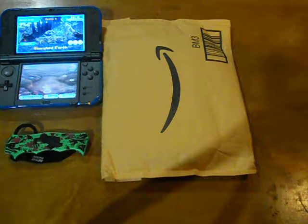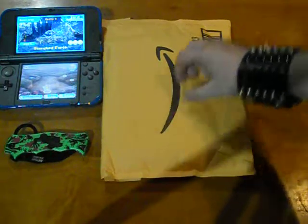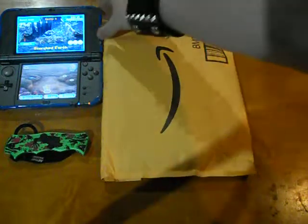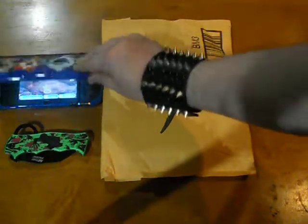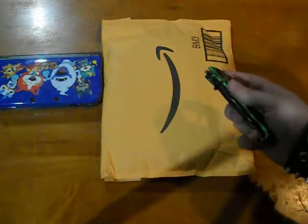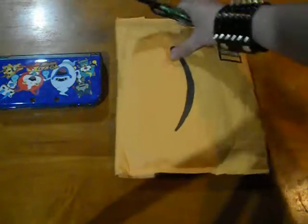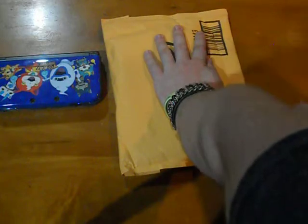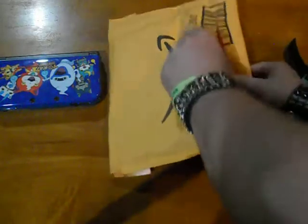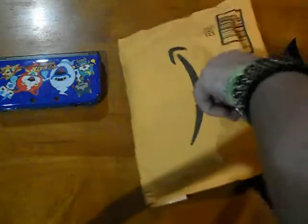What's going on guys, gonna be a quick unboxing video. Got a package today — I pretty much already knew what this was. I get the alerts on my phone, so I'm gonna rip it open here from Amazon.